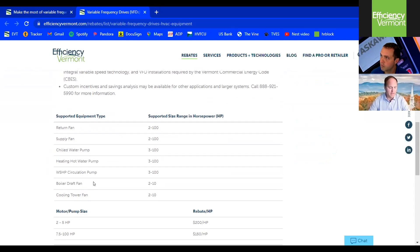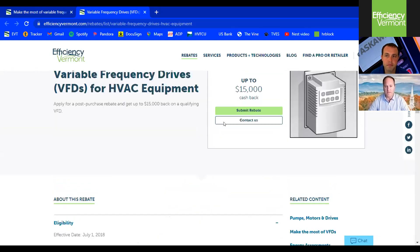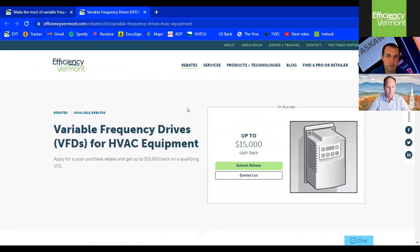If you have a VFD application that doesn't quite fit but you feel strongly it will save energy and help protect your motor, please give us a call — 888-921-5990 is our phone number. We have plenty of folks here to help you assess if drives are the right application for you.